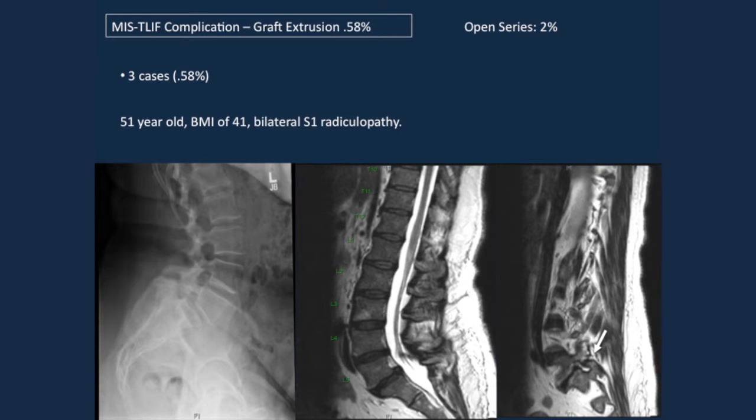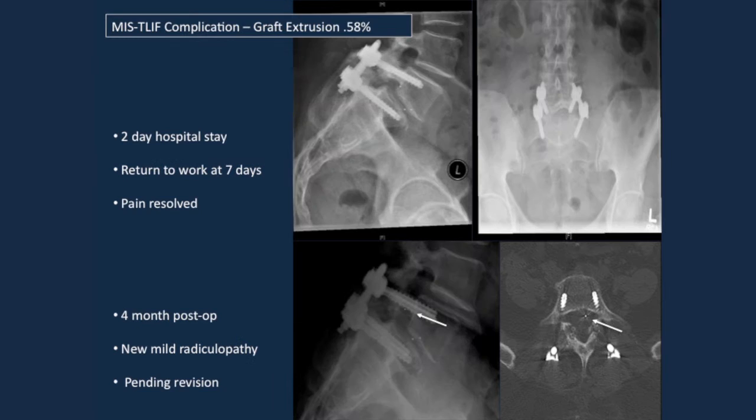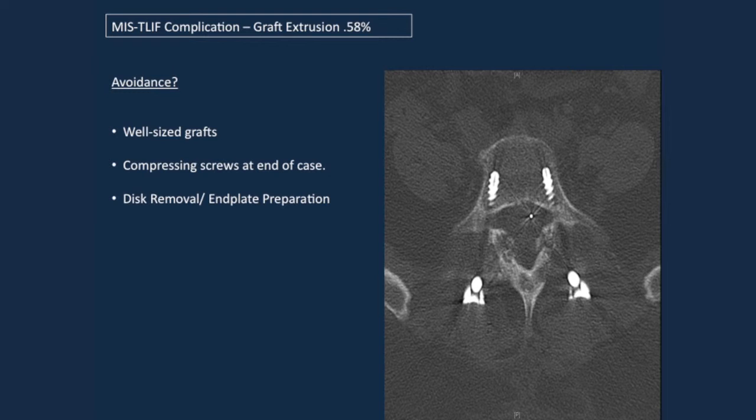Graft extrusion was actually quite low. The open series I showed had 10 patients; in our series of 513, we had only 3 cases. One case: a 51-year-old larger patient with bilateral L1-S1 radiculopathy. She had a cage placed well in the OR, maybe slightly superficial at the back end. After a two-day hospital stay and early ambulation, at four months post-op she had new mild radiculopathy and the cage had moved backwards. The surgeon noted the exposure was difficult, not much time was spent on the discectomy, and a smaller cage was placed — potentially the reason the cage migrated over time. Avoidance: use a well-sized graft, compress the screws at the end of the case, and ensure good disc removal and end plate preparation.